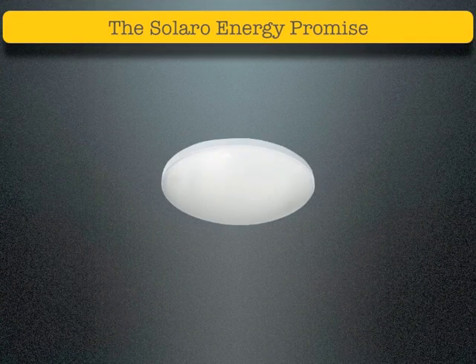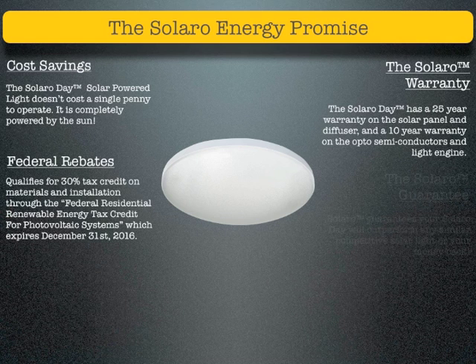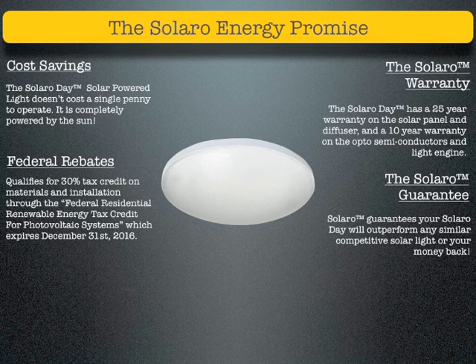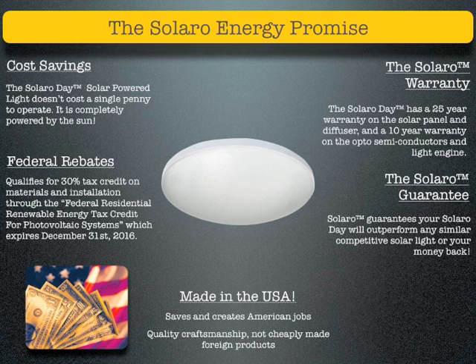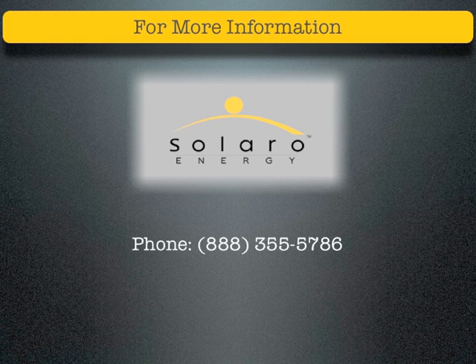The Solaro Day solar powered light doesn't cost a single penny to operate — it is completely powered by the sun. Solaro Day has a 25-year warranty on the solar panel and diffuser, and a 10-year warranty on the opto-semiconductors and light engine. It qualifies for a 30% tax credit on materials and installation through the Federal Residential Renewable Energy Tax Credit for Photovoltaic Systems, which expired December 31, 2016. Solaro guarantees that your Solaro Day will outperform any similar competitive solar light or your money back. Made in the USA — saves and creates American jobs, with quality craftsmanship, not cheaply made foreign products. For more information, contact us at 888-355-5786 or on the web at solaroenergy.com.